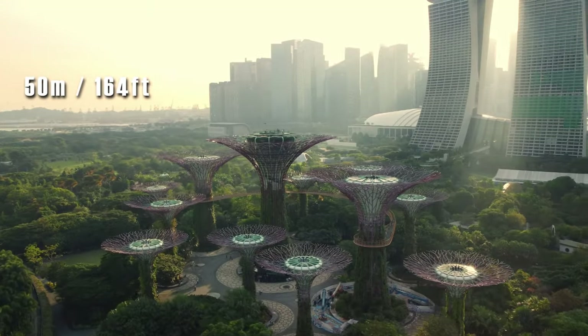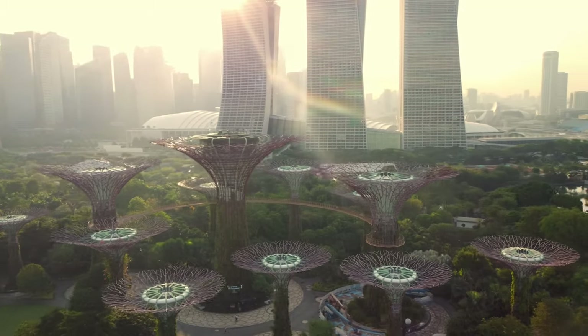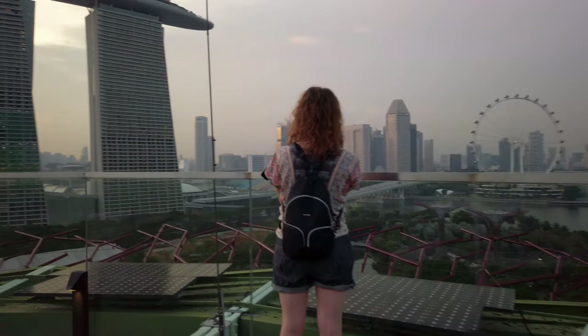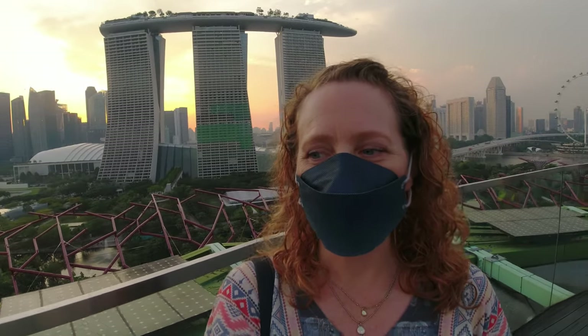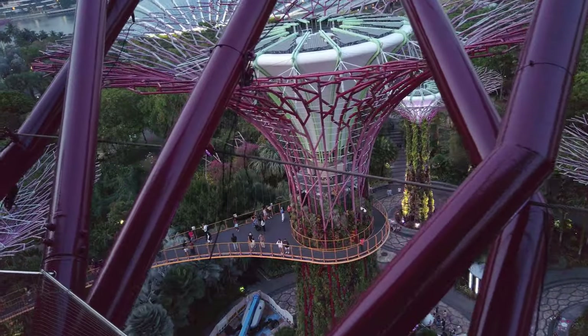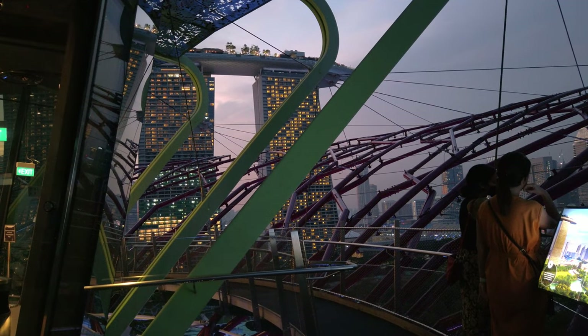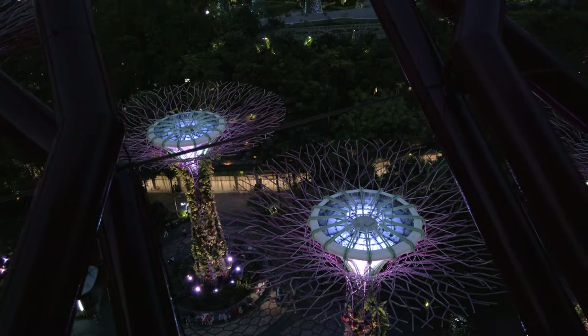We are at the top of the Super Trees — this is the tallest one, about 16 stories tall. It's amazing, and when they say there are 360-degree views from up here, they're not kidding. Definitely the best view we've had of Singapore, and at the perfect time at sunset. We don't think we'll be able to see the light show from up here, so we'll try a couple levels down. But gosh — perfect timing.